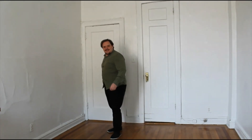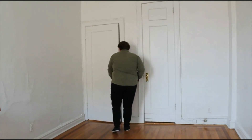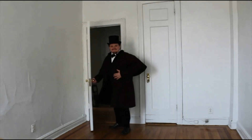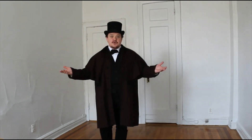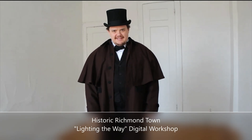Oh, hi! You must be here for the Lighting the Way program, right? Give me one moment, I'll be right with you. Hello again. I just looked into something more comfortable. Hello. Welcome to the Historic Richmond Town YouTube page. Thank you for joining us for this online version of our popular workshop, Lighting the Way.